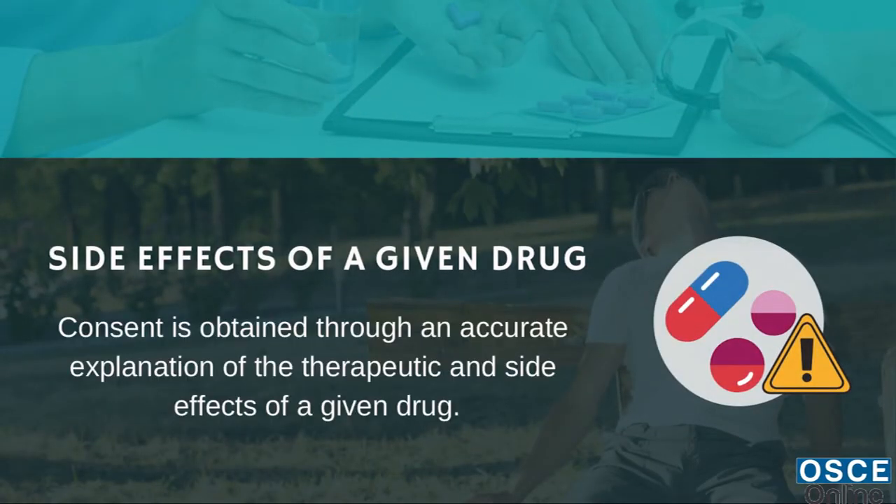6. Consent is obtained through an accurate explanation of the therapeutic and side effects of a given drug.